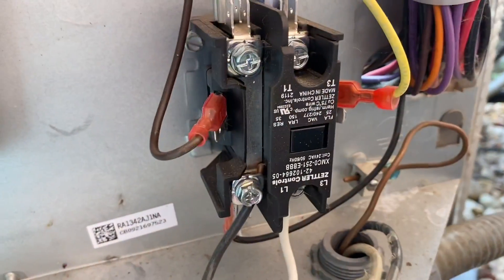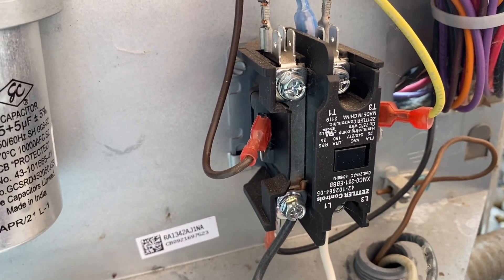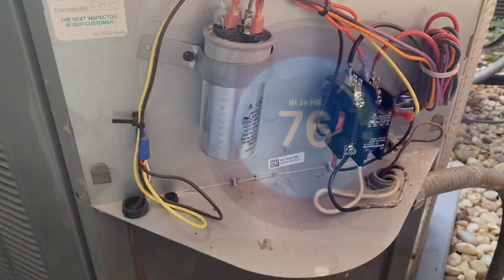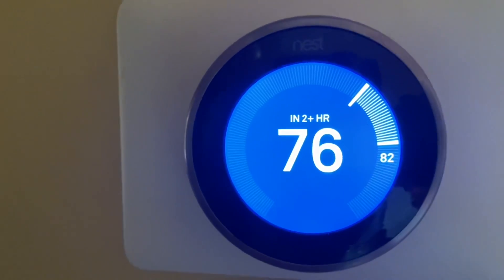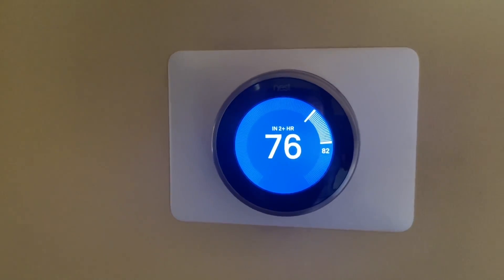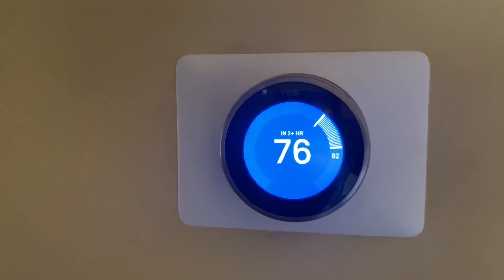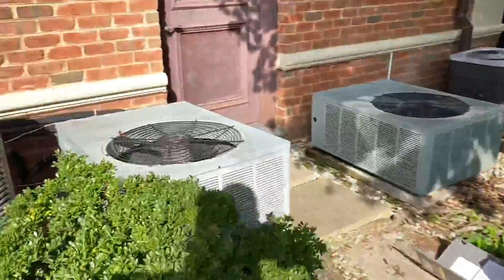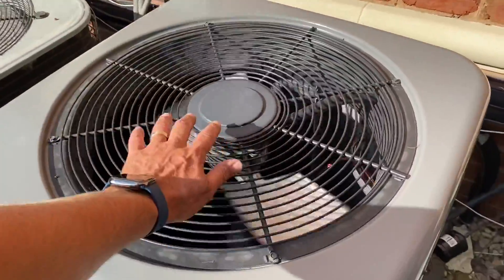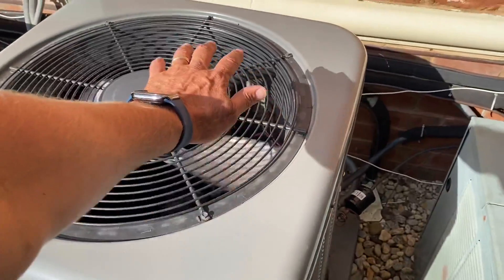All right, the contactor is not pulled in. So we go to the thermostat — damn Nest thermostat. Well, it was off. Let's go see what it does. There's a blower, let's go outside. All right, she's running.